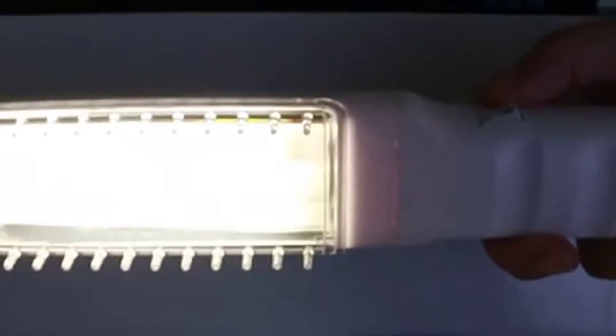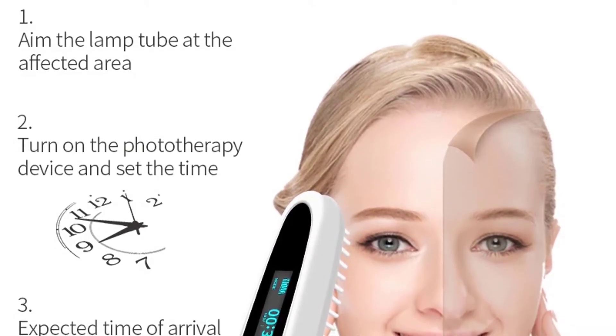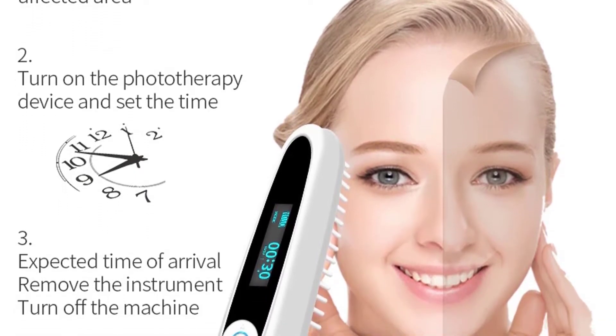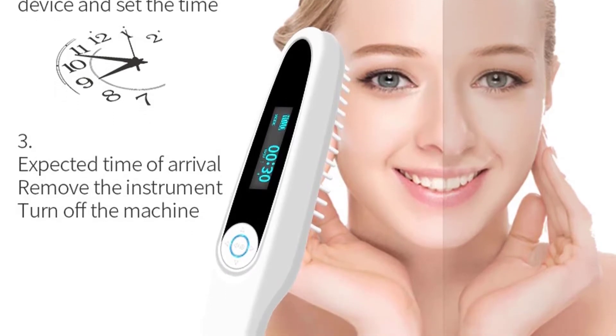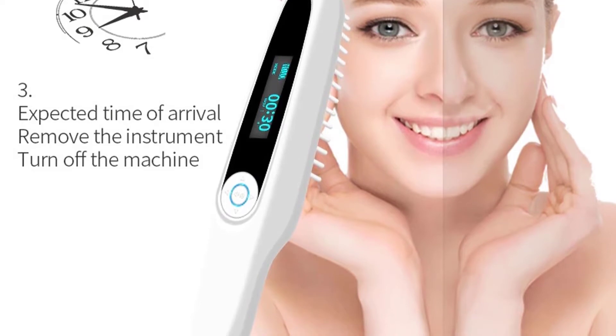UVB phototherapy is the preferred treatment choice for people with psoriasis or eczema that has failed to respond to topical treatments. It improves skin conditions by reducing itch and calming inflammation. It also increases vitamin D production and strengthens bacteria-fighting mechanisms in the skin.